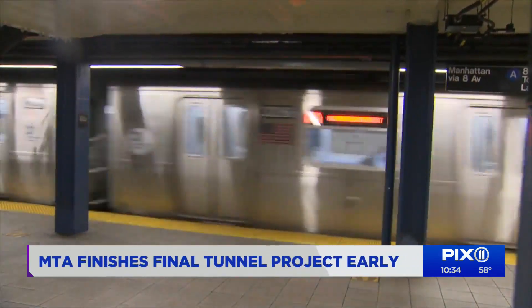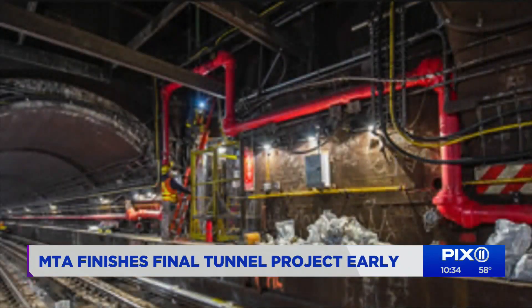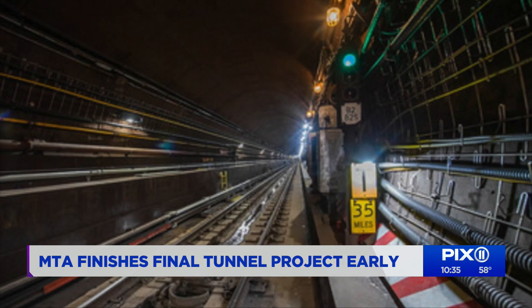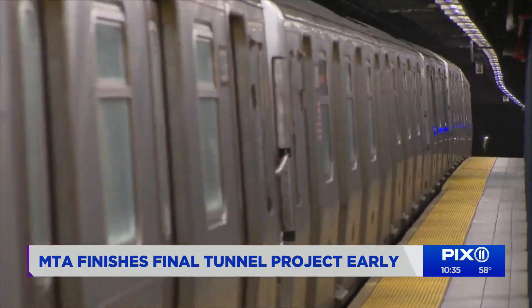Some station and maintenance work and big projects were paused during the pandemic, while other projects were able to finish earlier. The MTA is using the design-build approach, which allows contractors to be involved from the beginning with planning. Lower ridership allowed for complete closures of some areas to get work done more quickly.